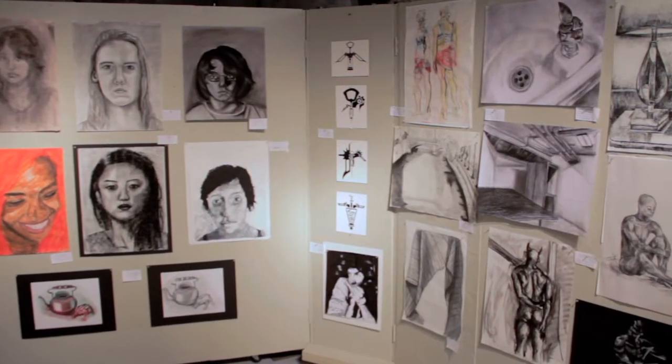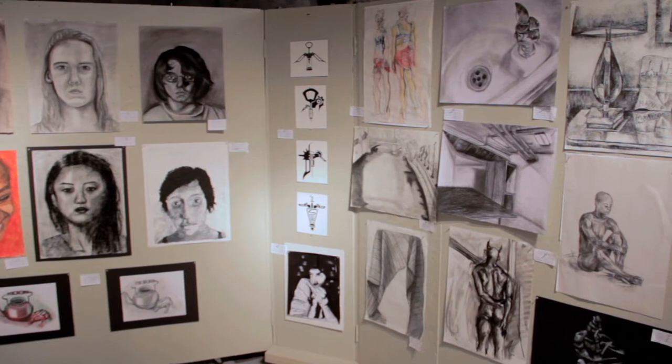I try to give students opportunities to create portfolio pieces by giving them certain assignments — classic assignments like a portrait, figure drawing, room interior, landscape.